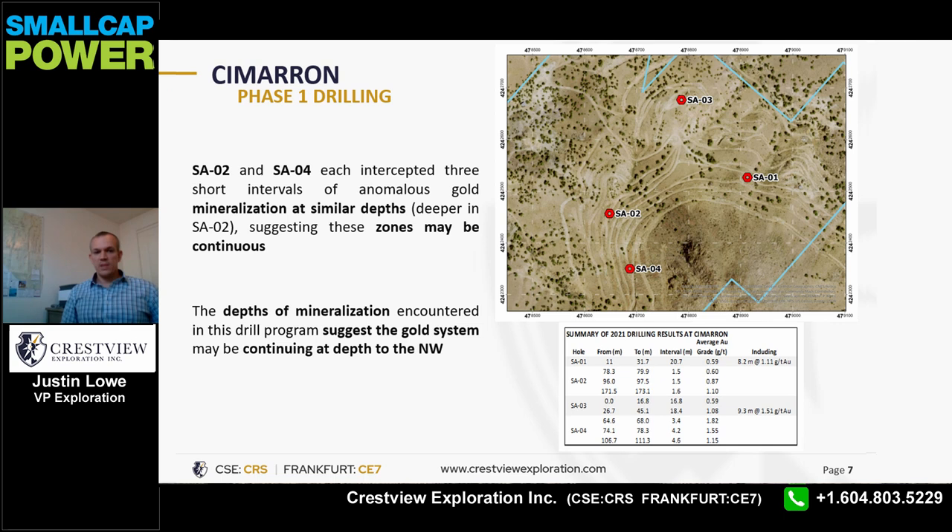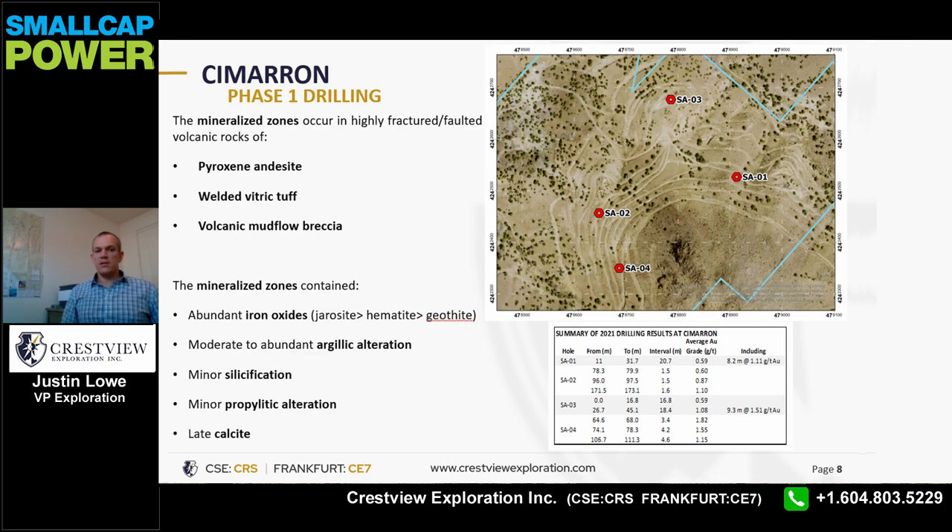The mineralized zones occurred in highly fractured and faulted volcanic rocks of pyroxene andesite, lapilli vitric tuffs, and volcanic mass lapilli breccia. The associated alteration included abundant iron oxide — primarily jarosite and hematite — moderate argillic alteration, minor silicification, minor propylitic alteration, and late calcite.